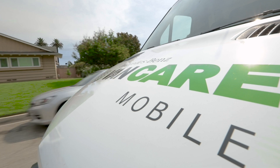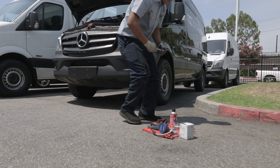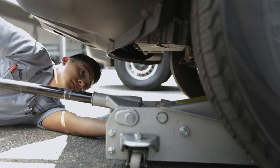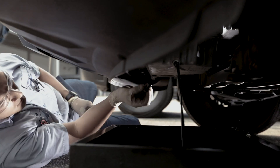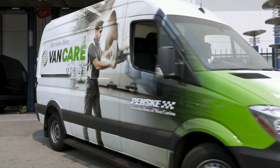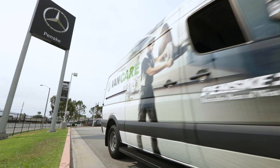Mercedes-Benz dealership service departments operate at a very high level. We offer great amenities, but at the end of the day, a lot of our customers don't want to come in. And if we're able to save the customer time, they're a lot happier. Whether servicing an individual customer or a fleet, adding a VanCare Mobile Van makes your service department more flexible, mobile, and efficient.